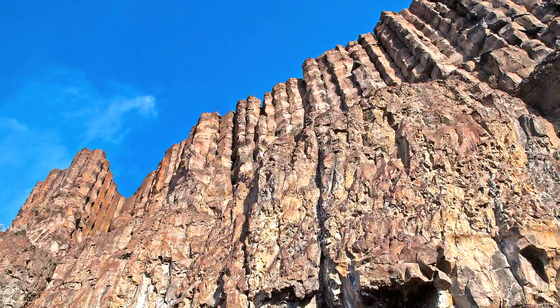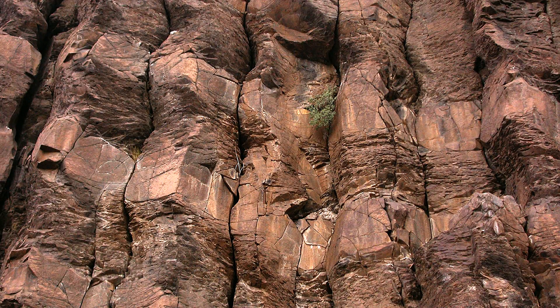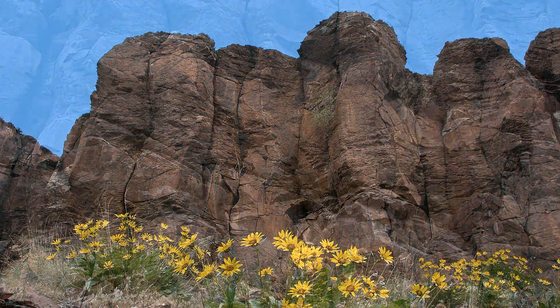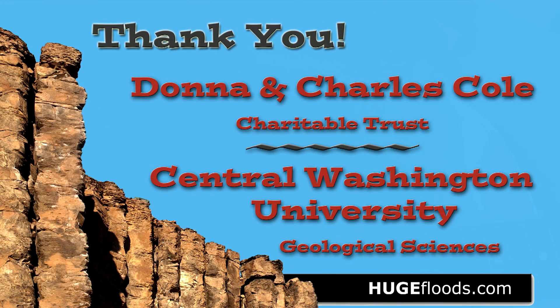The Columbia River basalts near Quincy, Washington — it's all out here to see. The coulees, rocks, and canyons is scenery, right here for you and me.